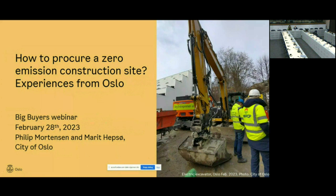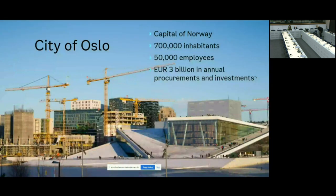Philip is working at the Climate Agency and I'm working at the Green Procurement Agency in the city of Oslo. For those of you who have not been here, we are the capital of Norway, with about 700,000 inhabitants and 50,000 employees — about 15 percent of the population in Norway lives in Oslo. It's a small country with not many big cities, but we are front runners in construction. We have constructed quite a lot in downtown Oslo in the last few years, and we spend about three billion euros approximately in annual procurement.